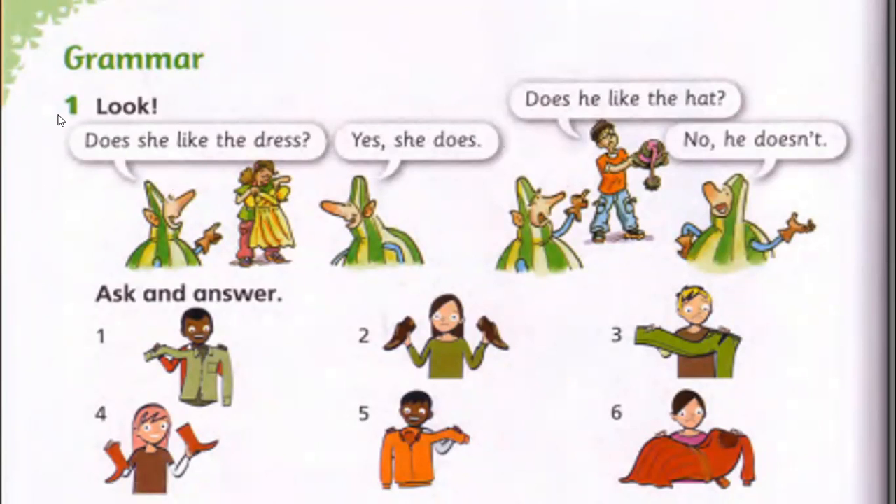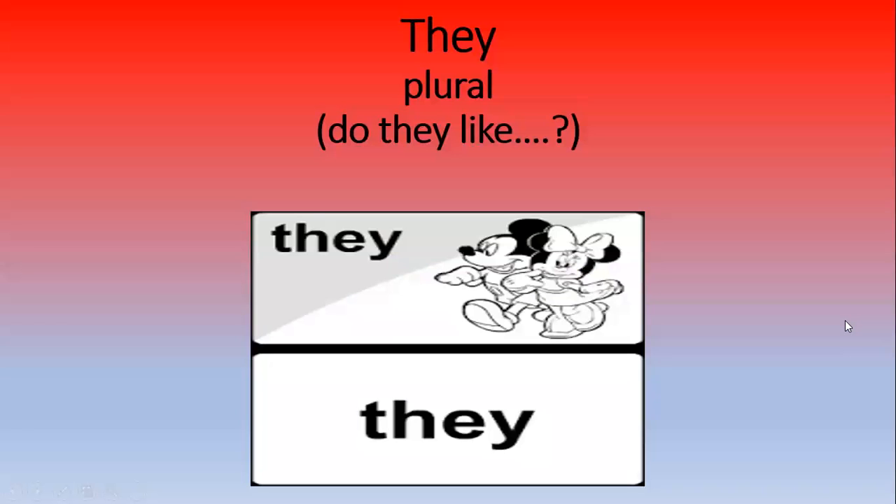If you open your pupils book, page 52, on top of the page we have this question. 'Does she like the dress?' — Yes, she does. 'Does he like the hat?' — No, he doesn't. 'Does he like the shirt?' — Yes, he does, he's smiling. 'Does she like the shoes?' — No, she doesn't. 'Does he like the trousers?' — No, he doesn't. 'Does she like the boots?' — Yes, she does. 'Does he like the jacket?' — Yes, he does. 'Does she like the dress?' — No, she doesn't.